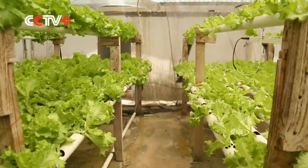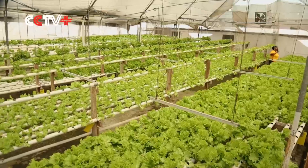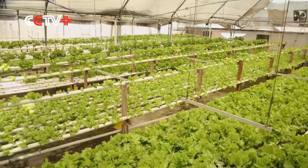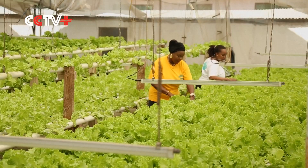This lettuce is growing on rows of plastic pipes that circulate water. Mwamvu Amlangwa, the largest hydroponics farmer in Tanzania, learned about this soilless, eco-friendly farming method on a trip to Israel.